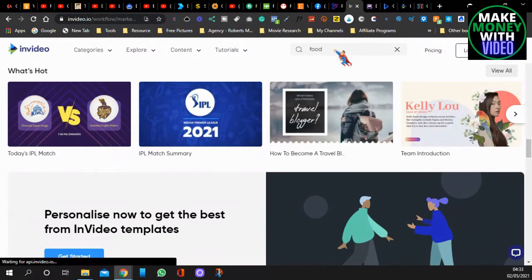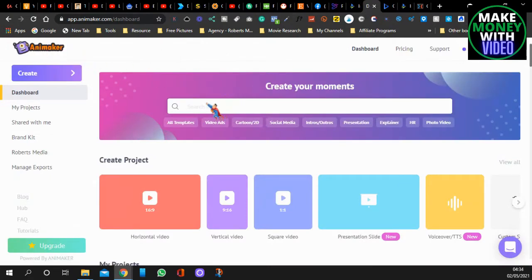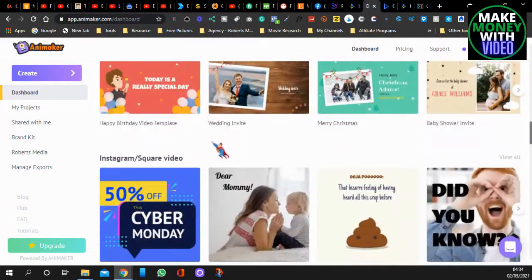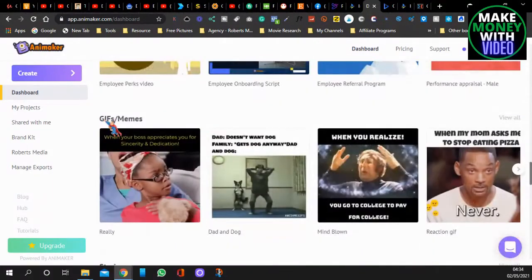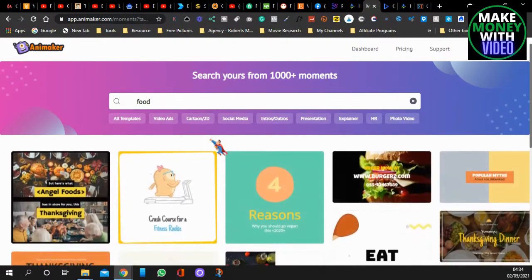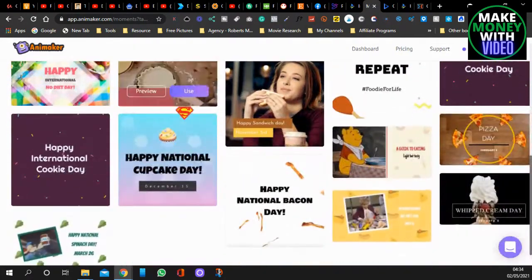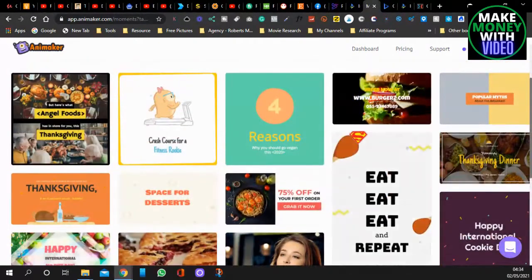The next one is called Animaker. It's a bit like Canva in how it gives you all these different headings and categories, which you can put on Fiverr and Etsy. It even gives you GIFs and memes, which are quite popular on social media. I'll type in food — look, again you've got all these templates. I'm sure I've just seen that one on Fiverr as well. It's another good one, not as many templates but still quite a few you can use.